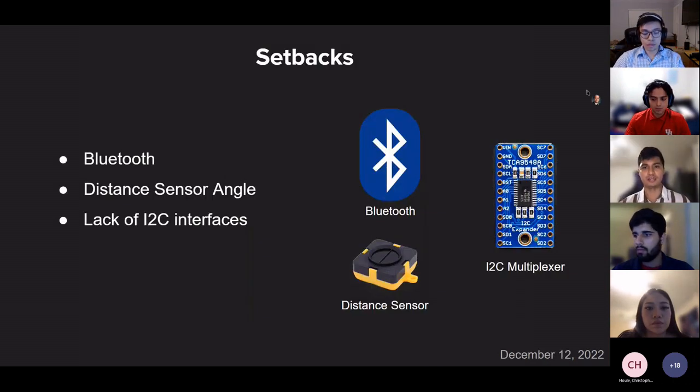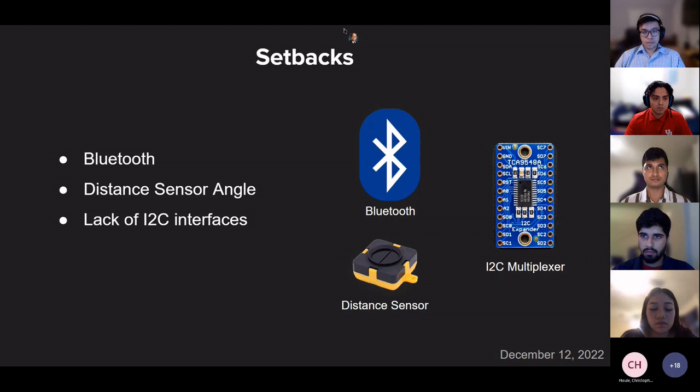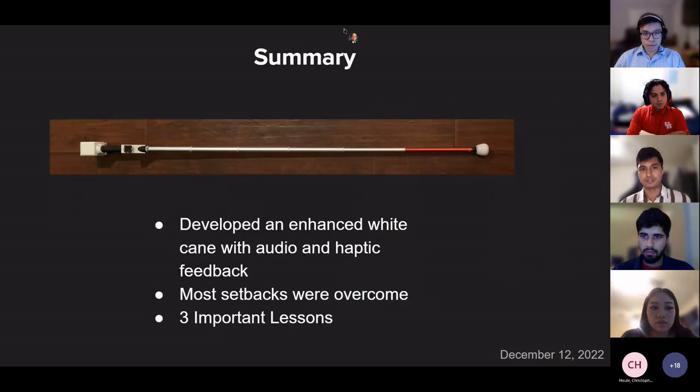We faced three major setbacks. First, the inability to use a Bluetooth module to play sound to a user's wearables — we worked around this by connecting a buzzer module directly to our circuit, set to buzz when an object comes within one meter. Second, finding the optimal sensor angle distance, which varies from user to user — our solution was to print mounts at differing angles that can be switched depending on the user's height. Third, the lack of I2C interfaces — our two vibration modules and distance sensor all needed I2C, but our microcontroller only had one interface. We added a multiplexer to switch between the two vibration modules and switched to UART communication for the distance sensor.